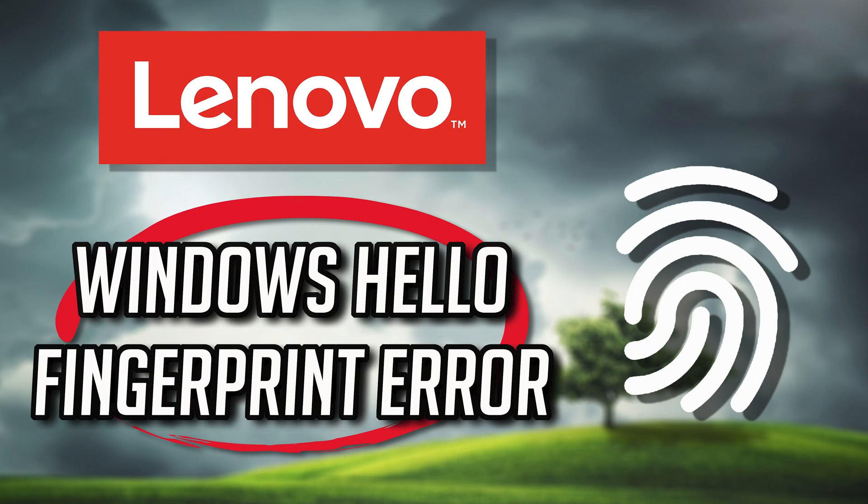If your Lenovo laptop can't sign in when you use the fingerprint reader because you get the error 'we couldn't find a fingerprint scanner compatible with Windows Hello,' this means that a Windows update might have damaged the fingerprint drivers of your Lenovo laptop. Follow the steps of this video to learn how to fix your Lenovo fingerprint reader in a quick and easy way. This tutorial applies to Windows 11 and Windows 10.